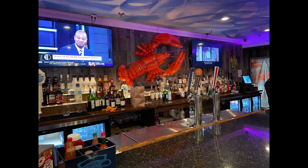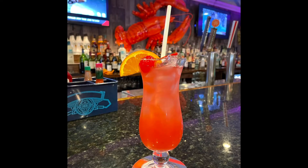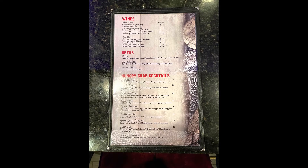They do have bar seating in the back, so you can order a cocktail while you wait for a table. Or if you aren't interested in a table and bar seating is available, that is first come, first serve.